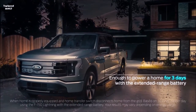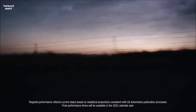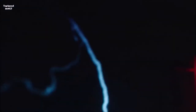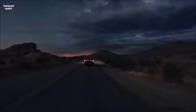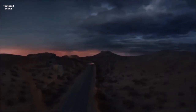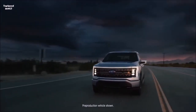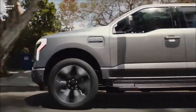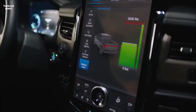With the home integration system, if there is a power outage you can power your home for three days — or up to 10 days if you ration — with 9.6 kilowatts of Ford Intelligent Backup Power. If the truck is plugged in at home, the automated system will recognize the outage and pull power from the truck through the wall box and into the inverter, tied to the home's central electrical system. In the future, Ford Intelligent Power will allow you to charge overnight when electricity is cheapest and send power back into the house during peak hours.